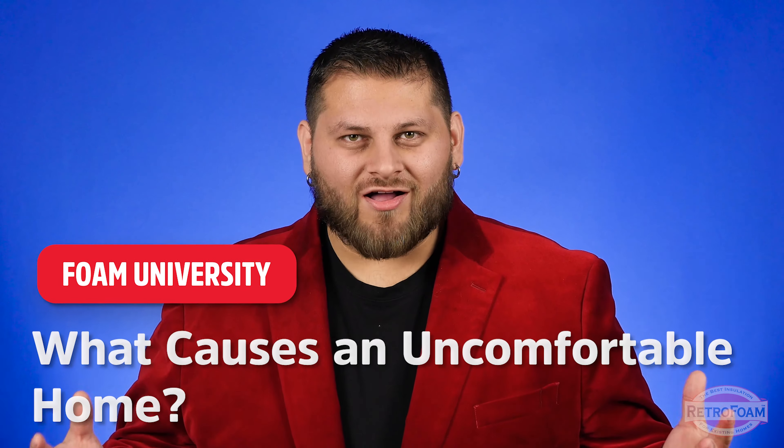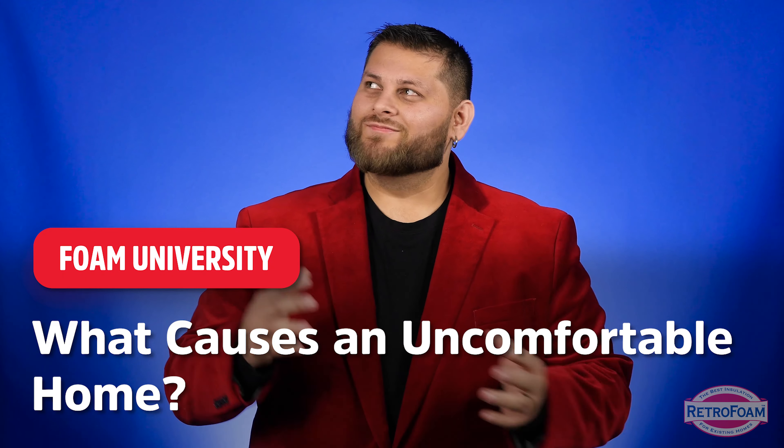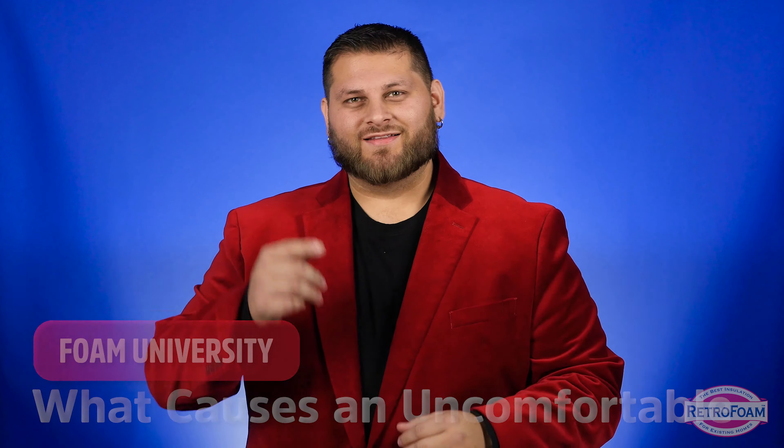Do you have an uncomfortable home? What's causing it? Is it mom and dad fighting, or is it just drafts? Let's talk about it.